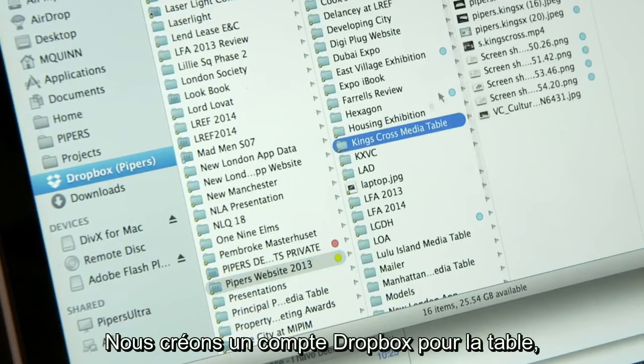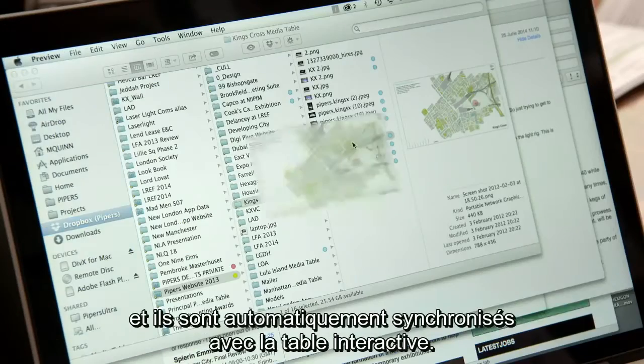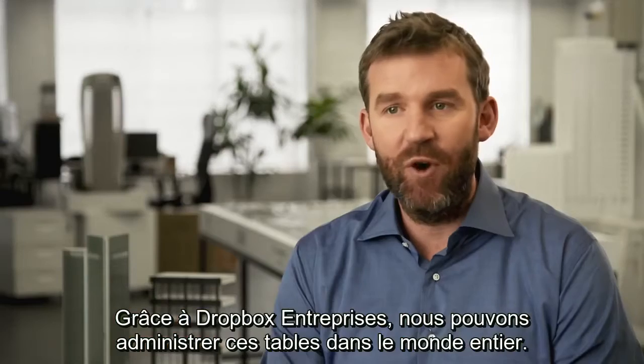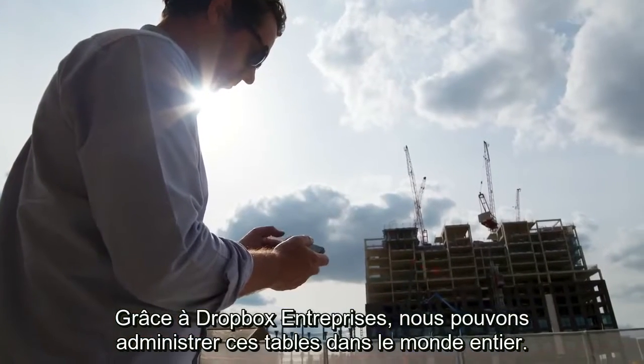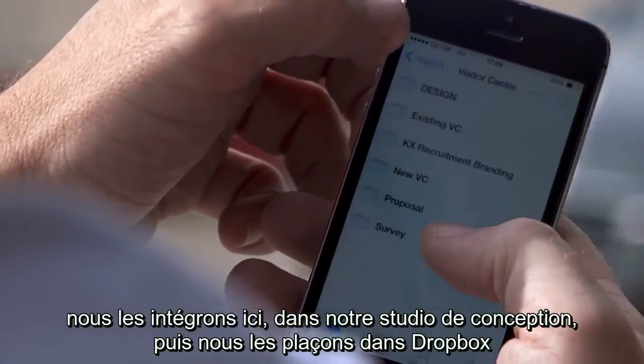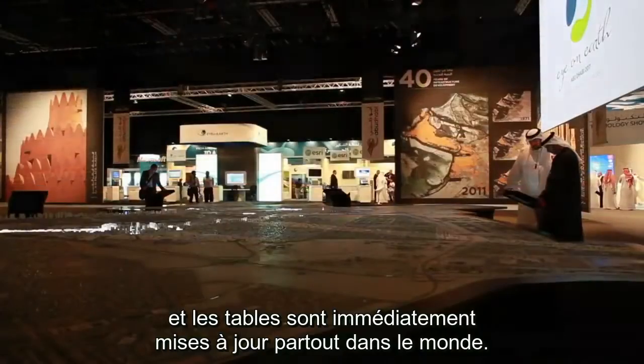We create a Dropbox account for that table, place the assets in those folders, and those are automatically synced with the interactive table. Using Dropbox for Business, we're able to run these tables all over the world. Our clients can ask us to make changes, that's updated in our design studio here, popped into Dropbox, and it immediately updates the table around the world.